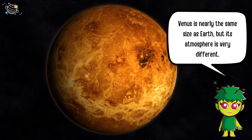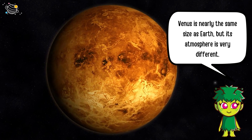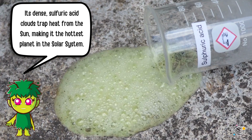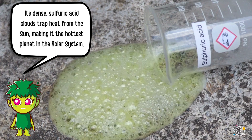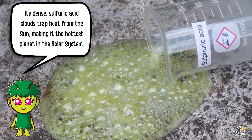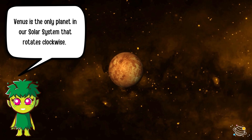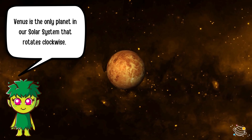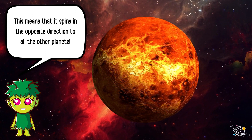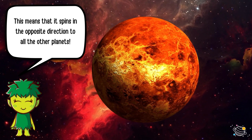Next we'll visit Venus, the second planet from the Sun. Venus is nearly the same size as Earth, but its atmosphere is very different. Its dense sulfuric acid clouds trap heat from the Sun, making it the hottest planet in the solar system. Venus is the only planet in our solar system that rotates clockwise, spinning in the opposite direction to all the other planets.